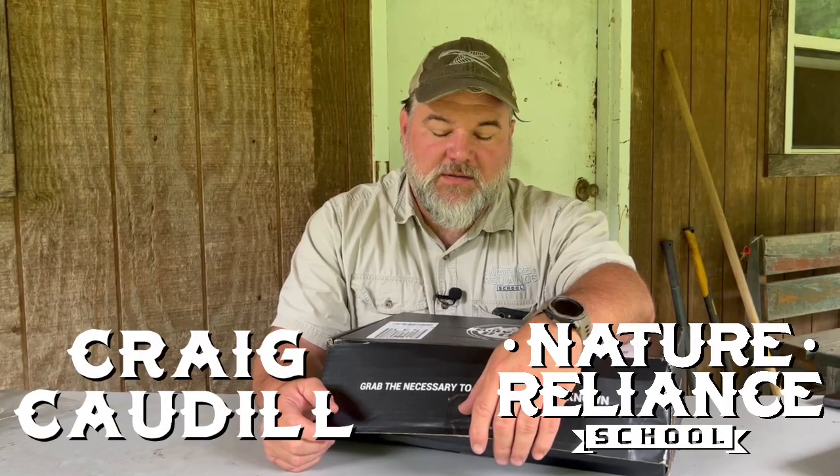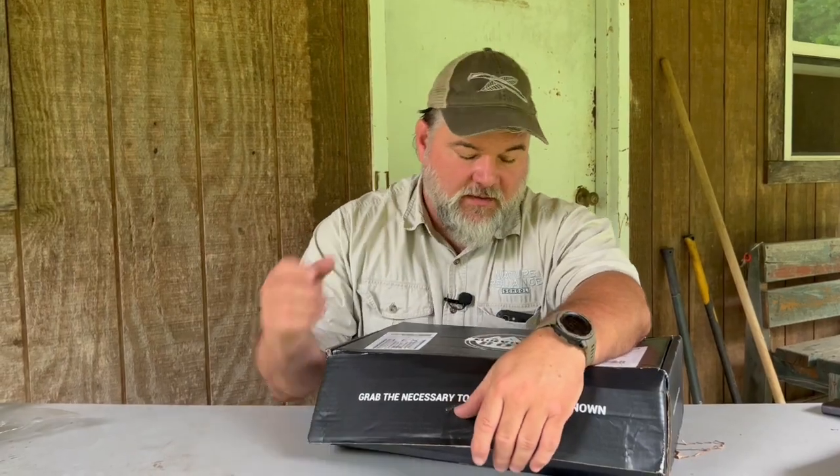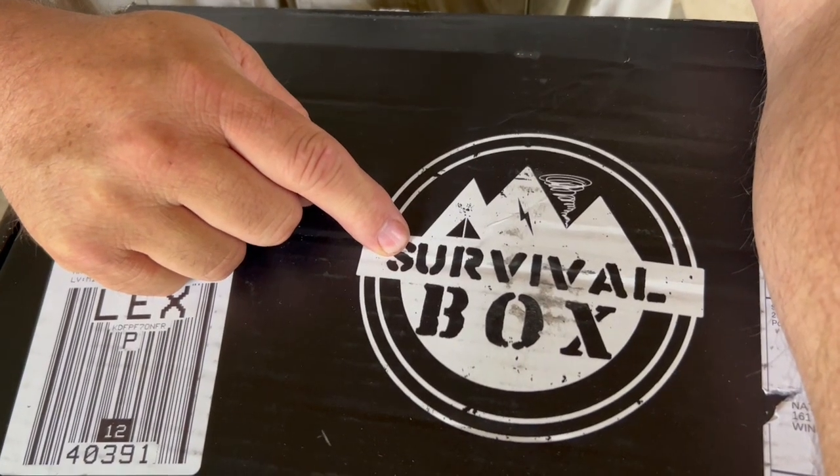Hey everybody, Craig Cottle, director of Nature Blind School. Got another subscription box — I love getting these, always checking this stuff out. So this is from Survival Box. Let me show you what's in here.